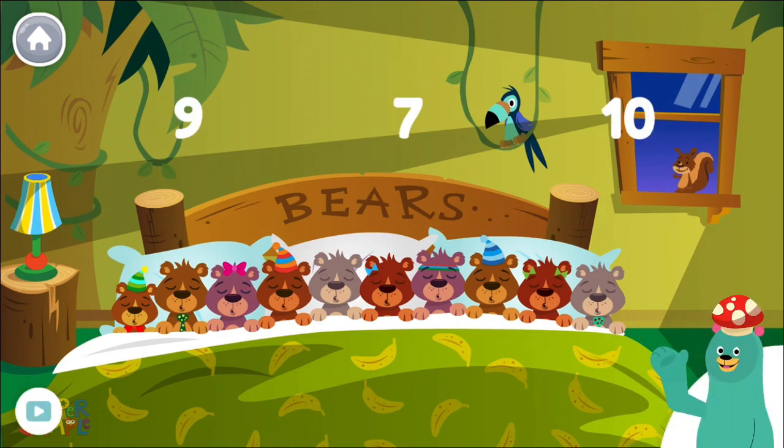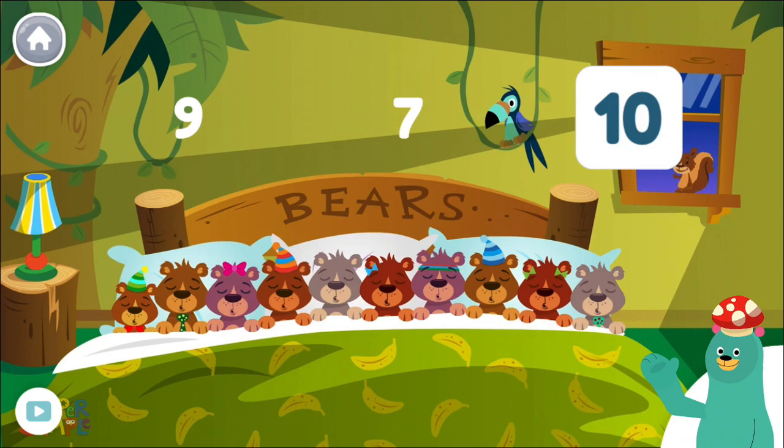How many bears are in the bed? Tap the number. Ten. There are ten bears total.